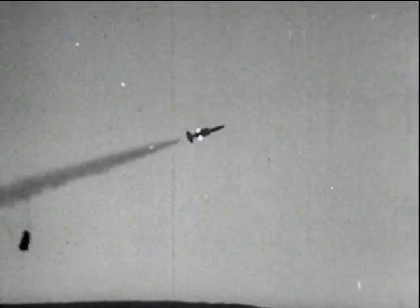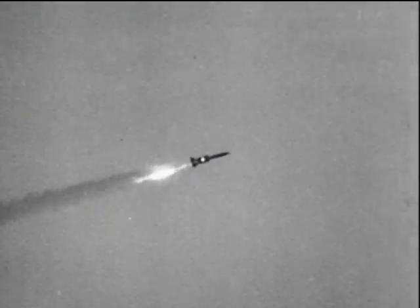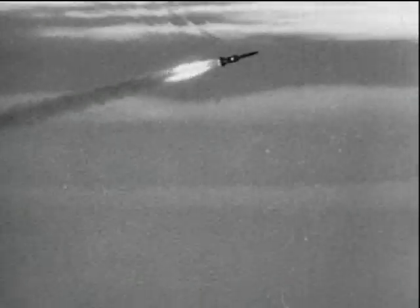Considerable skill is needed in tracking the full-scale rockets. The slow motion camera makes it appear easier than it is. In this particular instance a pressure wave becomes visible for a short period. This phenomenon only appears under certain atmospheric conditions and is a very infrequent occurrence.